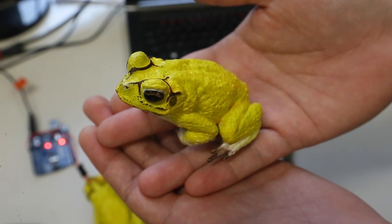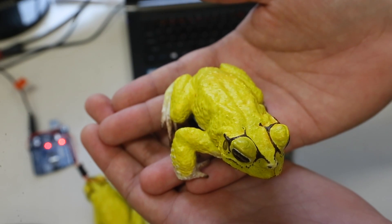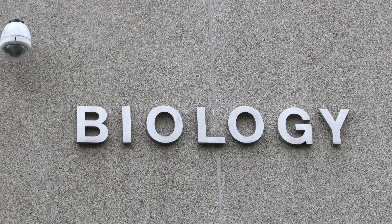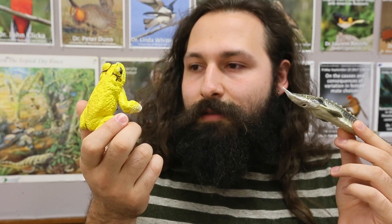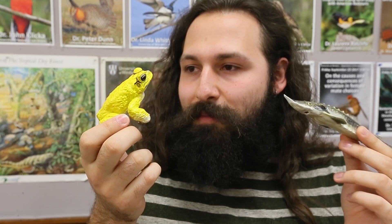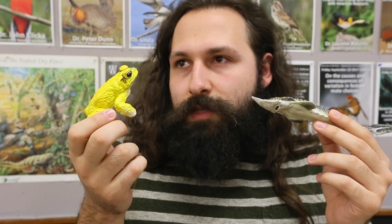People want to use them for both science and just because they're a cool thing to display. We're using them for color studies to study how or why the toads turn yellow and what different yellows might mean to other toads. But there are a lot of possibilities of what you could do with them.